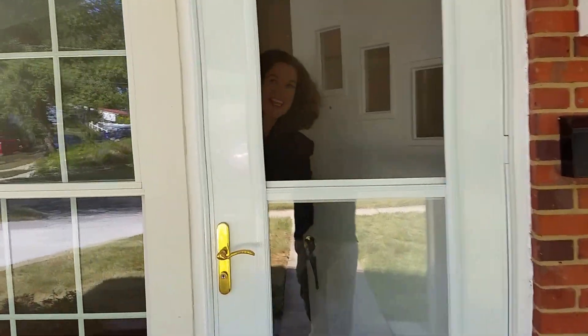Knock-knock. Hey, Theo. Hey, Allie. What a gorgeous day. I thought you were going to say what a gorgeous house. And a gorgeous house. Thank you. It's a gorgeous house.